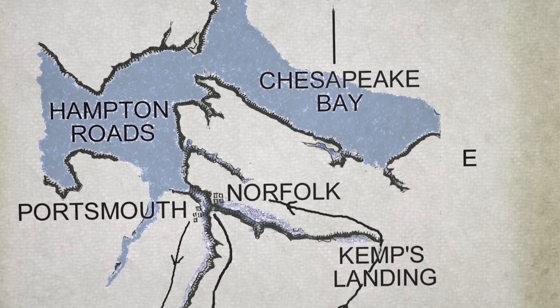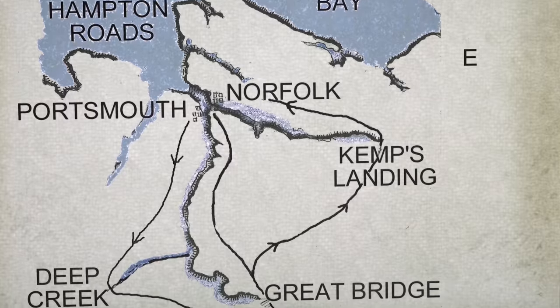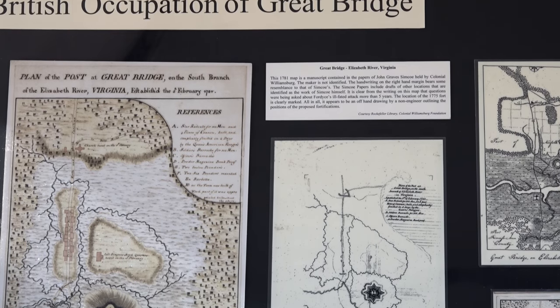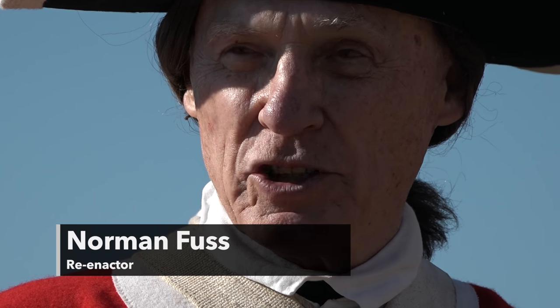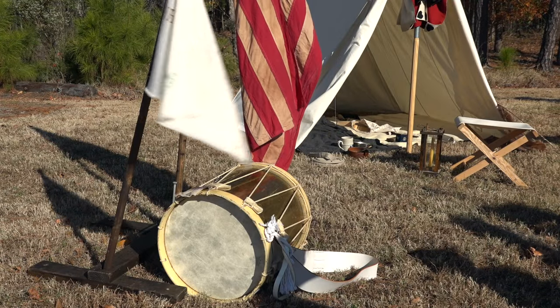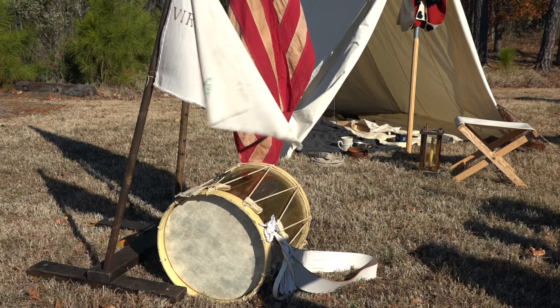The result was that for the next five years or so, Virginia — the largest, wealthiest, most populous colony — was free of an organized British presence and was able to supply Washington's army with supplies that kept that army in existence for those five years, so that in 1781, we still had an army.